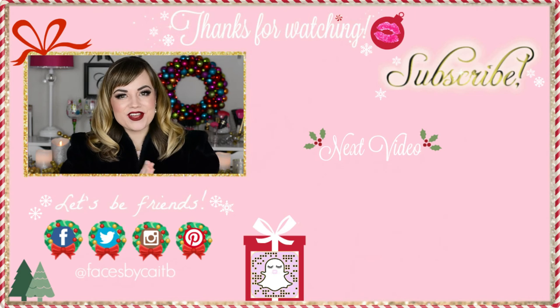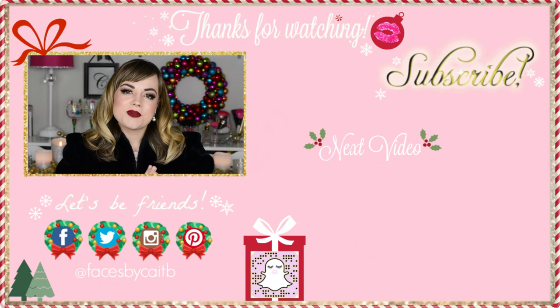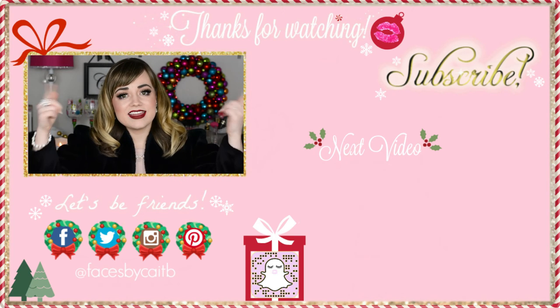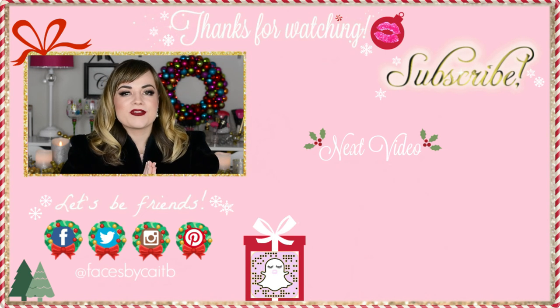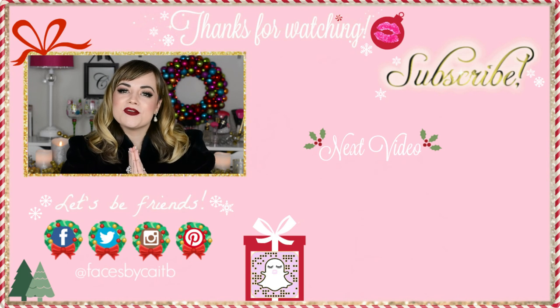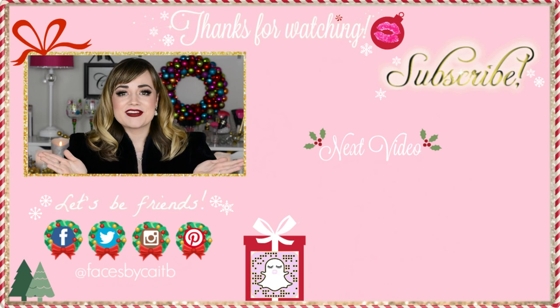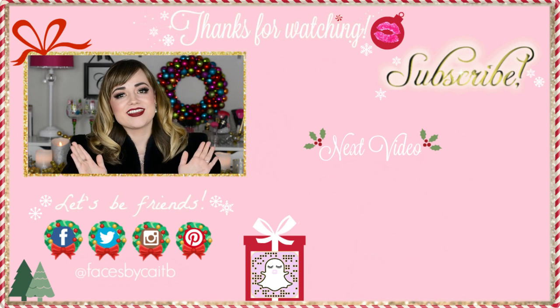If you liked what you saw in today's video, please click right over there to subscribe, and you can also check out other videos by clicking right there. I have others linked down below along with all of the products I used in today's video. Alright my darlings, I love you all very dearly and I will see you next year. Merry Christmas and I hope you have an amazing New Year's Eve!